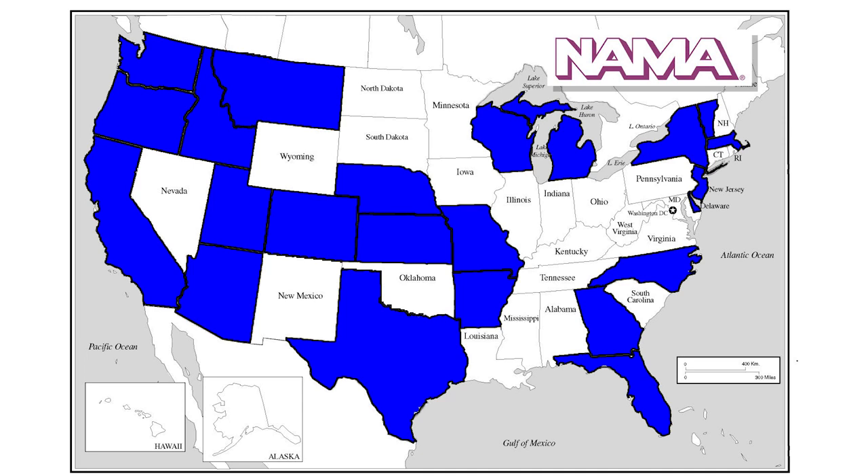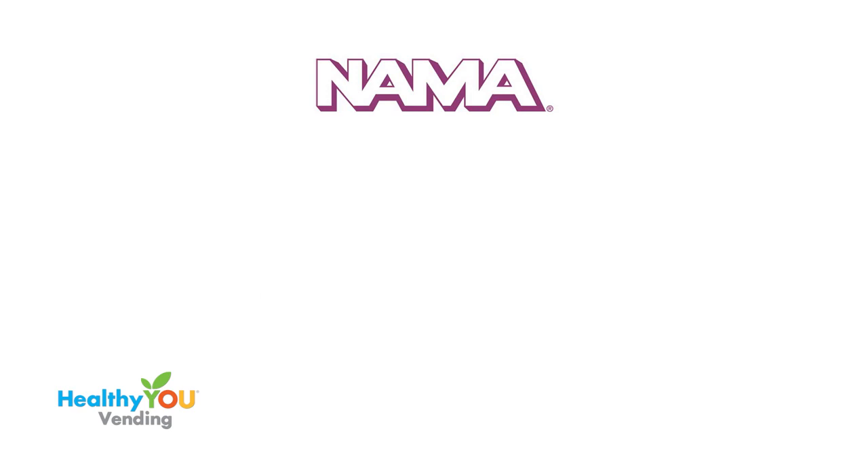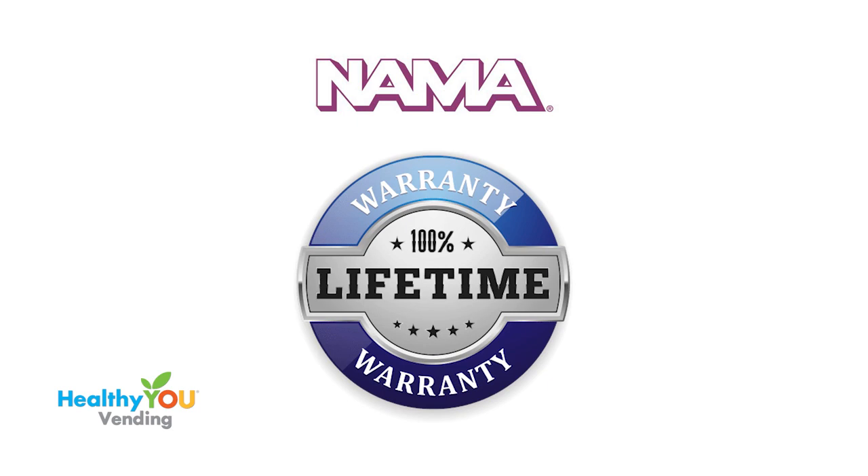Machines made for Coke and Pepsi are NAMA certified. Yours should be too. Making a machine that meets the NAMA certification standards is one of the reasons we can offer a lifetime warranty on our machine, when the average warranty in the industry is just one year.